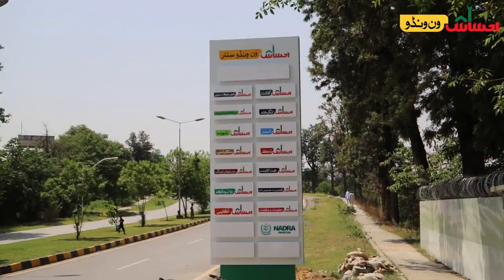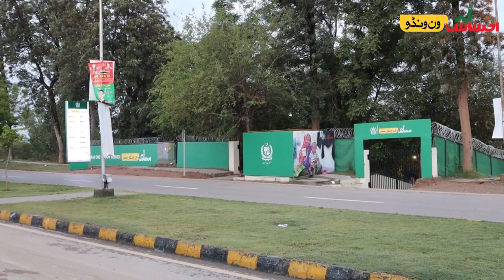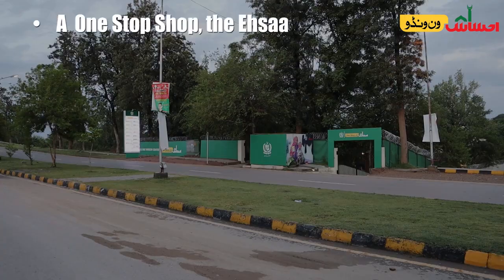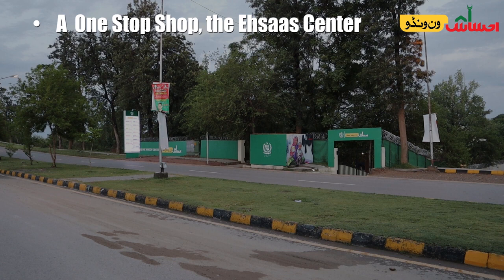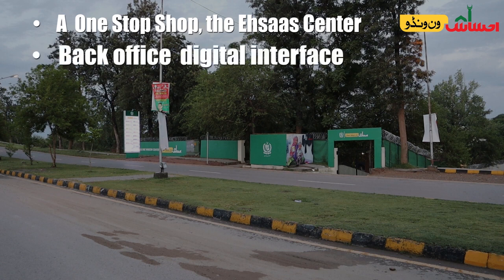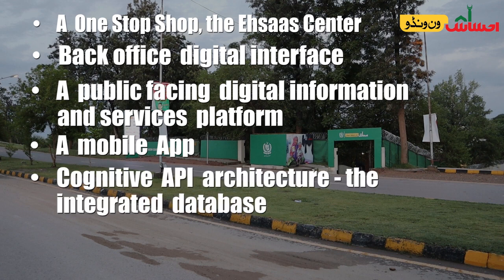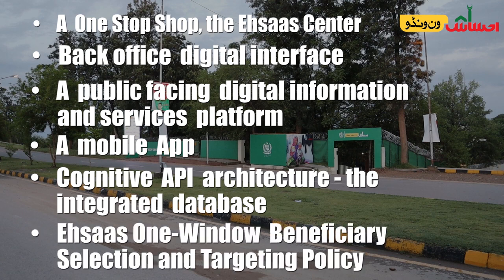With One Window Ehsas, our aim was to deliver services through a single window. One Window Ehsas has six pillars: firstly, a one-stop shop — the Ehsas Center; secondly, the back office digital interface; thirdly, a public-facing digital information and services platform; the fourth component is a mobile app; the fifth component is the cognitive API architecture or the integrated database.